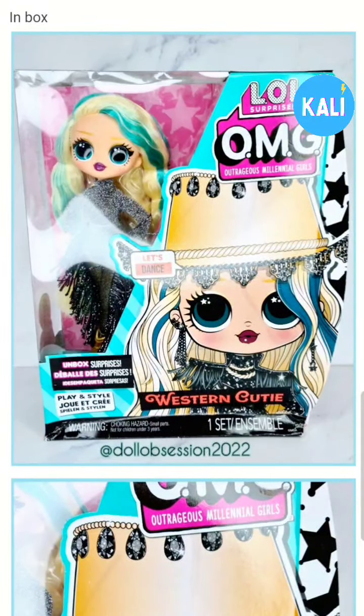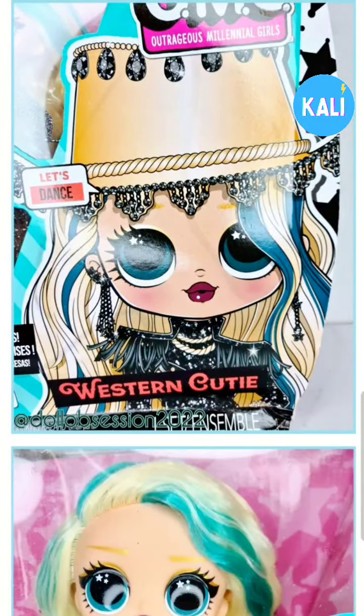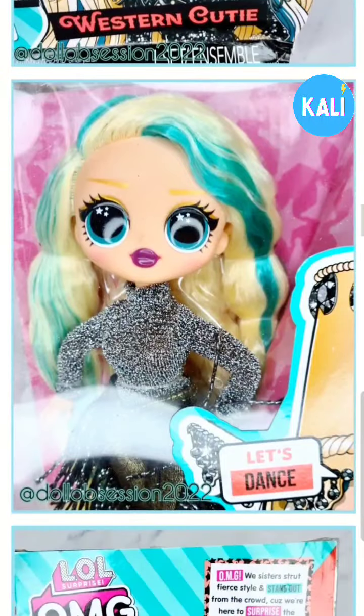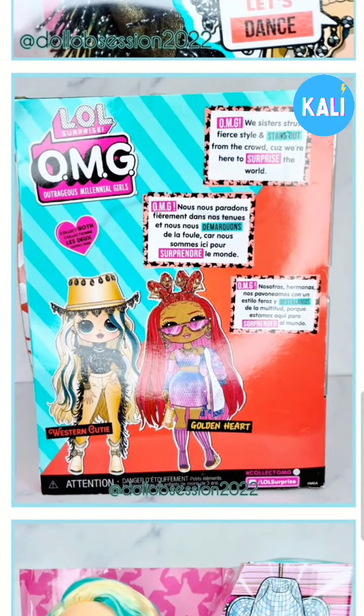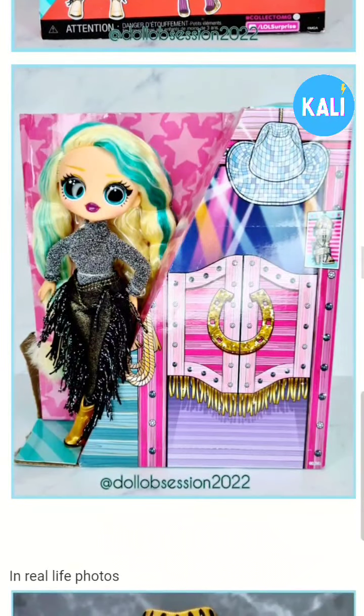That was Golden Heart. The next one is Western Cutie. Now we're looking at Western Cutie. Is this Taylor Swift inspired? She's definitely giving me the country diva. This is her homegirl in the back — this is the Bestie series, where they release two dolls at once. Golden Heart and Western Cutie.